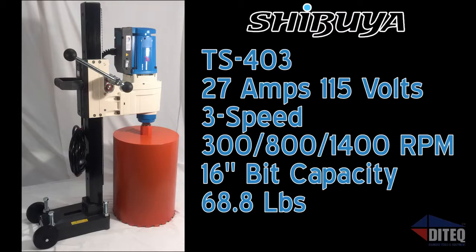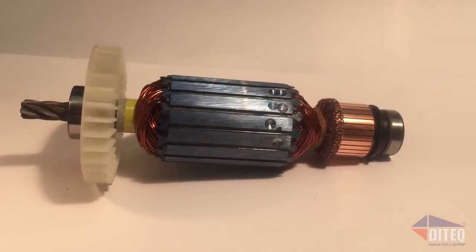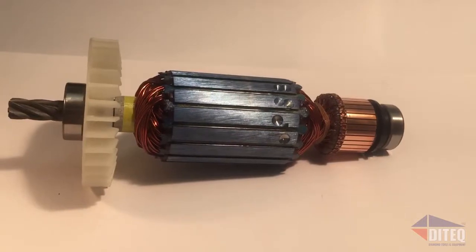No one else in the world has it, and it works like nothing else on earth. Built to easily and quickly drill deep holes, you can count on the TS-403 all day long for the toughest of jobs. Engineered to outperform and outlast any other drill on the market.